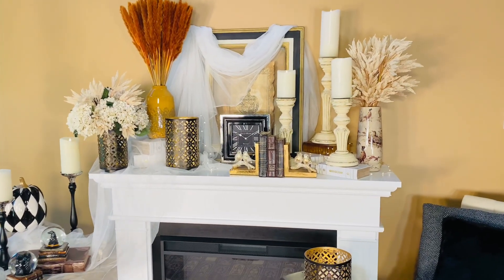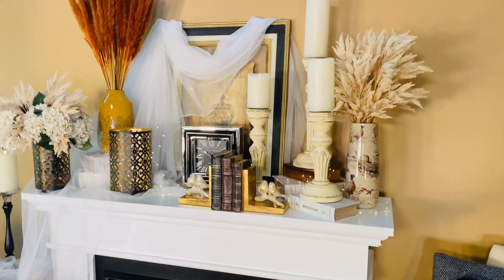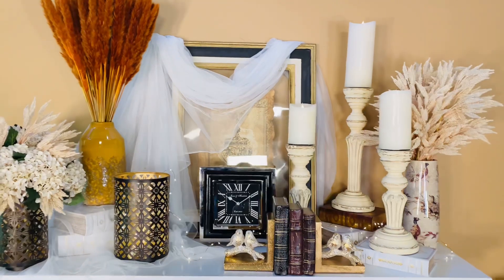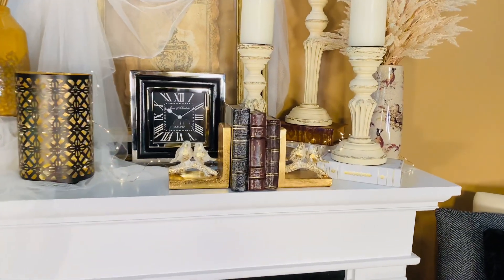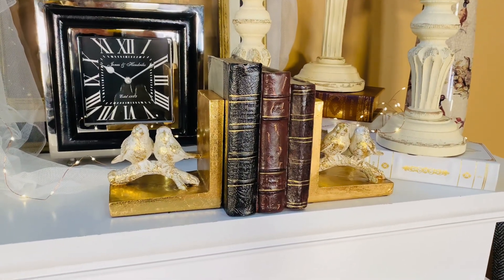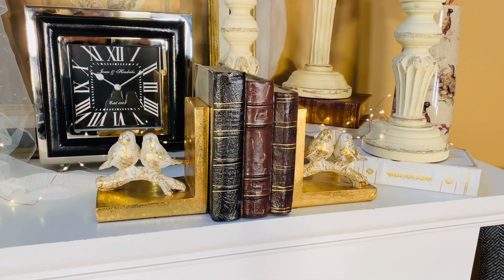These bookends are some of my absolute favorites and I have to say they're so versatile. Here they're in a beautiful fall kind of vignette and you can see how beautiful they are with the gold and kind of the whitewashed distressed birds. I've put these in my bedroom on a side table, a nightstand, with white porcelain and roses and they're beautiful.